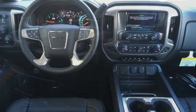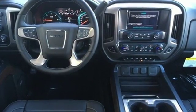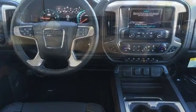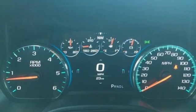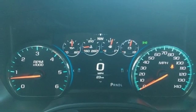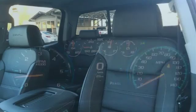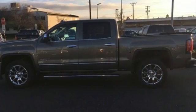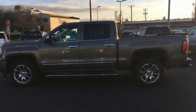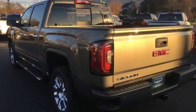Features include external memory control, power heated mirrors, front heated and ventilated leather bucket seats, configurable instrument gauges, auto dimming mirrors, dual zone climate control, V8 engine, trailer brake controller, magnetic fluid filled shocks and automatic transmission.